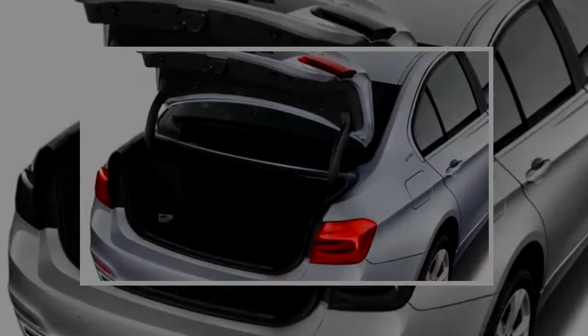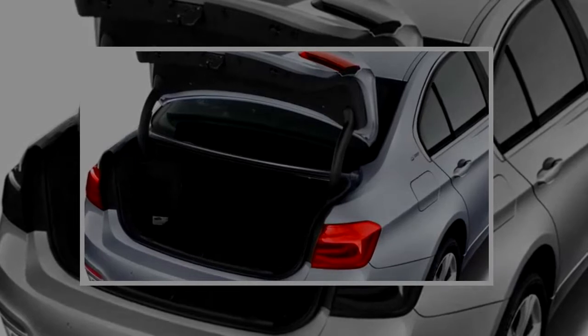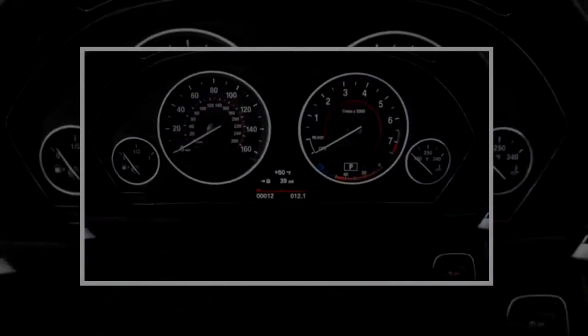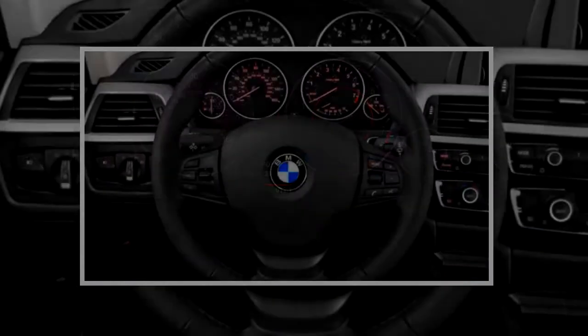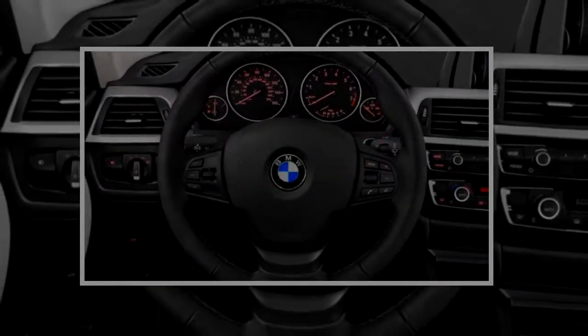Those adjustable supports won't do much for rear seat riders, who get 35.1 inches of rear seat legroom on paper. In reality, the space is smaller than that, and it's not helped by front seats that are lacking deep scallops to make best use of the available space.